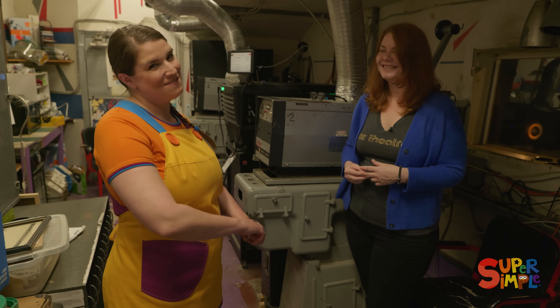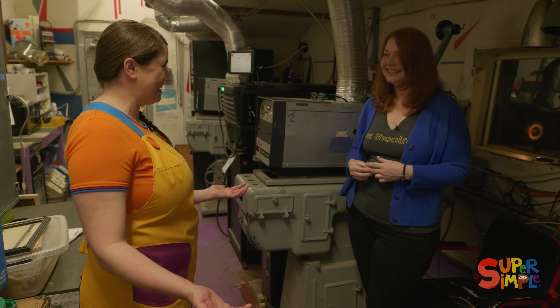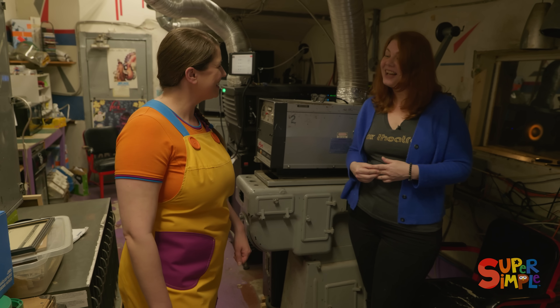I think you're going to like it. I am very excited to see this movie. Thank you so much for showing us this! Thank you for coming to the movies. We better go find our seats. Bye, Crystal!